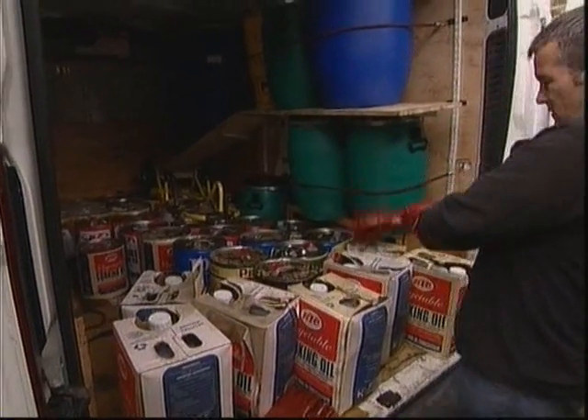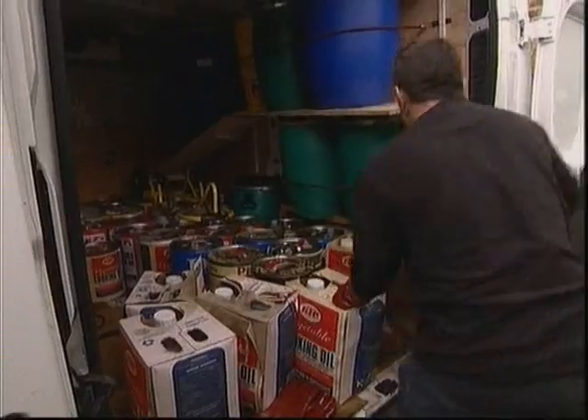The price might be slightly more than you'd pay to fill up the car normally, but the argument is that you're supporting recycling, and by avoiding traditional diesel, you're helping the fight against climate change.